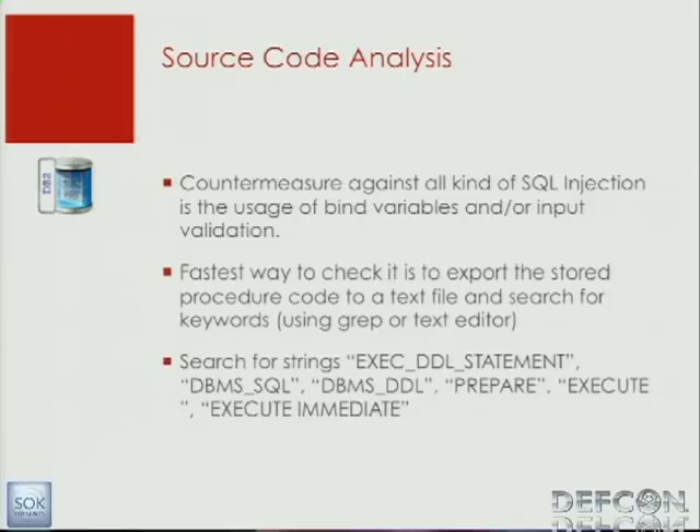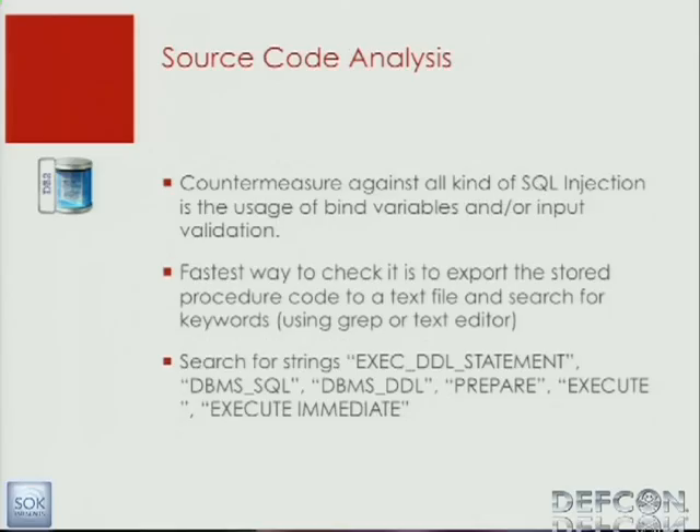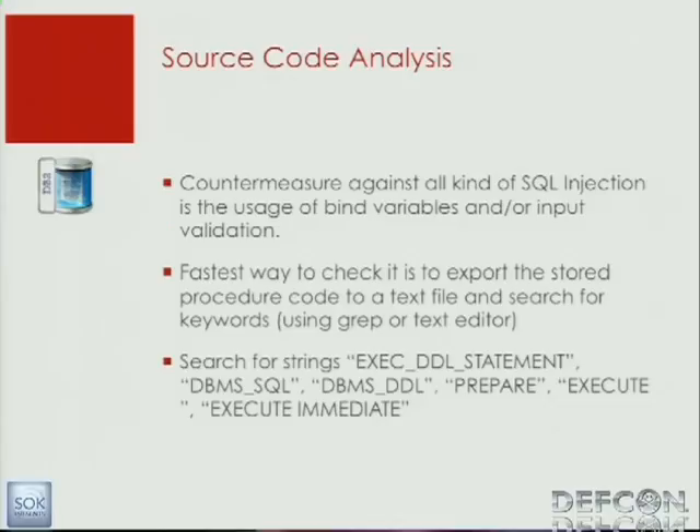In my experience, the fastest way to find these issues is to extract the entire stored procedure code to one big text file. Then use grep or a text editor and search for strings like execute immediate and DBMS_SQL. Then you can search back — for example, where is DBMS_SQL execute coming from? From this parameter. Then you can check if the parameters are validated or not. It's not real magic — it's quite a simple and easy way to find these vulnerabilities. For PLSQL, there's a source code analysis tool from Fortify, but for SQL PL I'm not aware if there's a source code analysis tool available. Doing it manually is also sufficient if you don't have tons of SQL PL code.